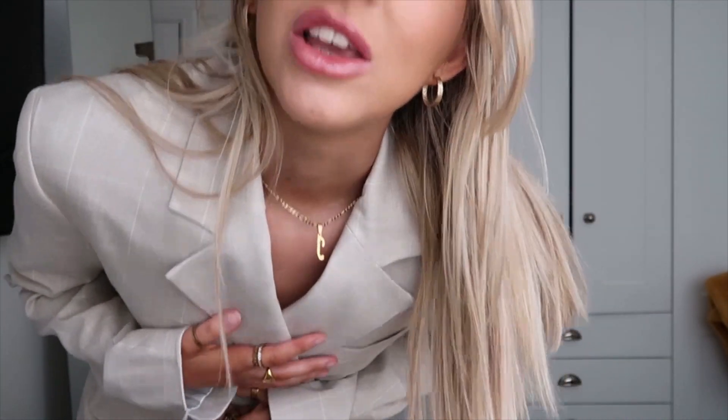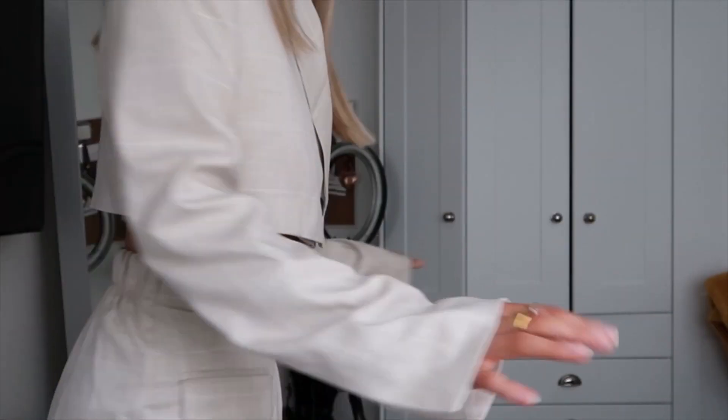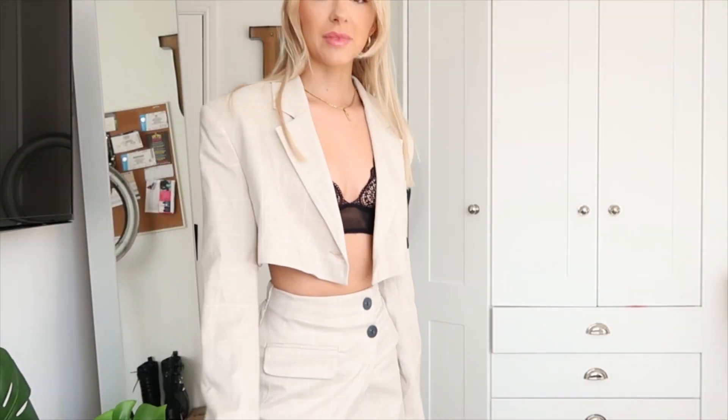However, I will say you cannot go dancing in this without a top on underneath because the girls will be out! What would also look really good is like a bit of sage green just to add some colour. Absolutely love Bershka, you're outdoing yourself. Honorable mention for wearing it open with like a little black lace bra underneath, because wow.